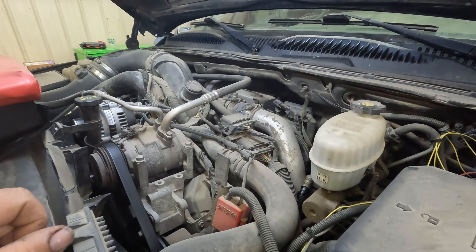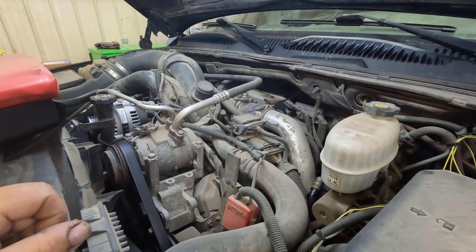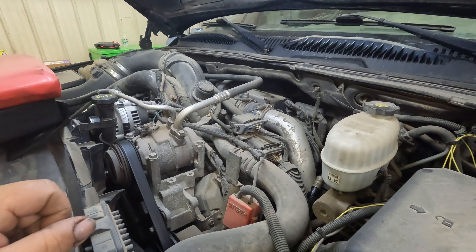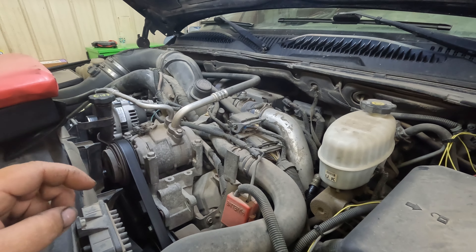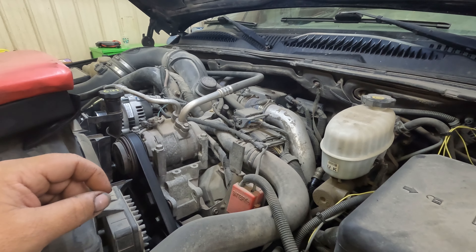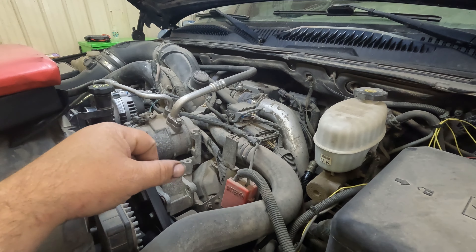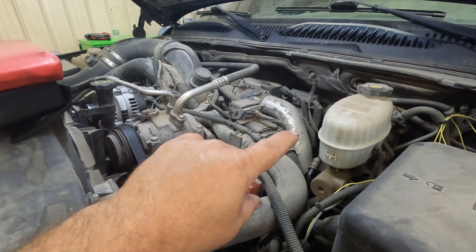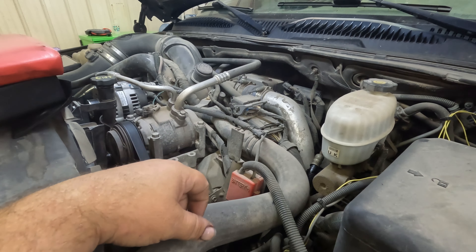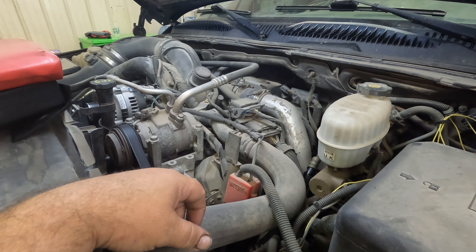We'll take you along and try to give you the best view possible, but this is going to probably be most of the day and maybe even tomorrow getting one turbo out and a new one in. The L5P is a lot nicer — they've got it sitting up more toward the center of the engine, a little easier to get to. So yeah, this is not going to be fun.